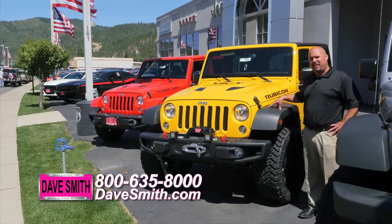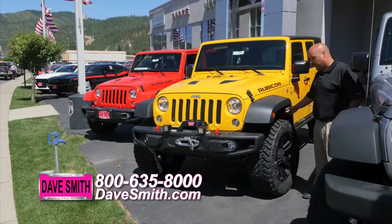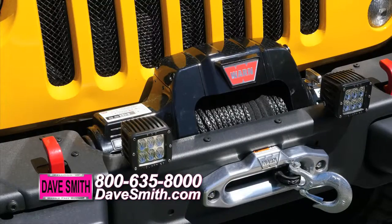What we have is a 2015 Jeep Wrangler here, and we've done a few things to modify it. We've put a suspension lift on it, off-road wheels and tires, and also a bumper with a winch.